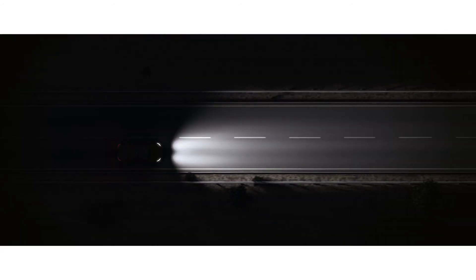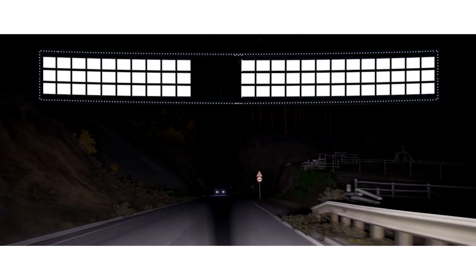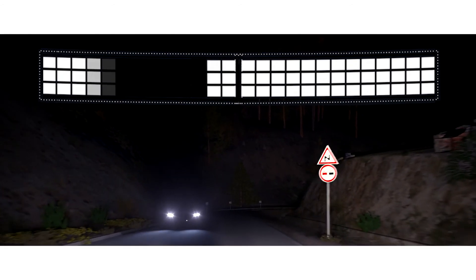Optional pixel LED headlights scan the road ahead and shape the adaptive driving beam to ensure maximum illumination, helping to avoid dazzling other traffic.